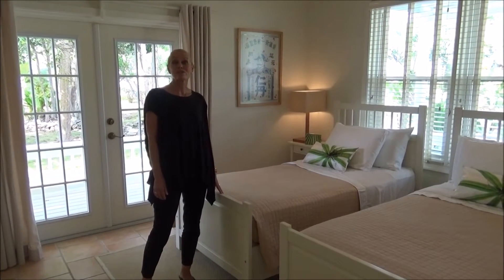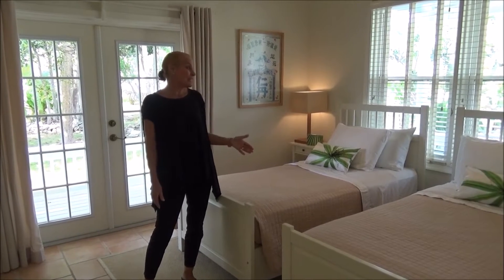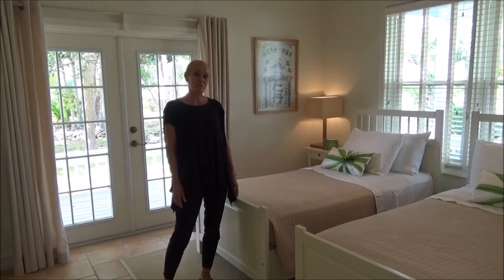This is the first of the four bedrooms — it's on the ground floor with twin beds, but very easily made into another king-sized bed if that's what you prefer.